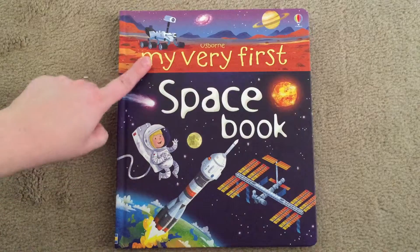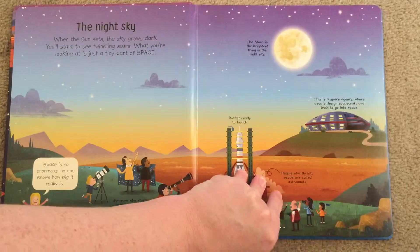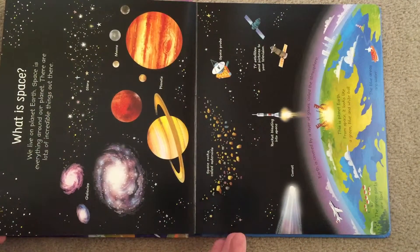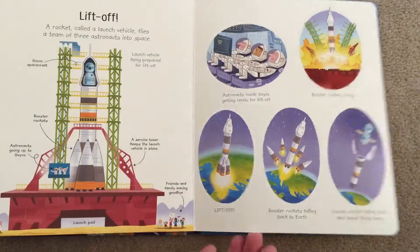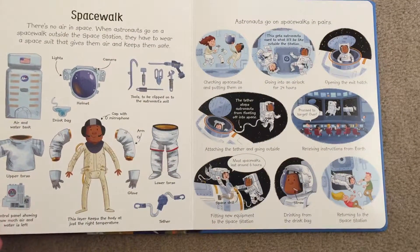This one is called My Very First by Usborne, and this one is the space book. These are great for your preschoolers and pre-K. They have different topics for each book, so check that out. This one is all about space — what is space, the moon, liftoff, the space station, the spacewalk.